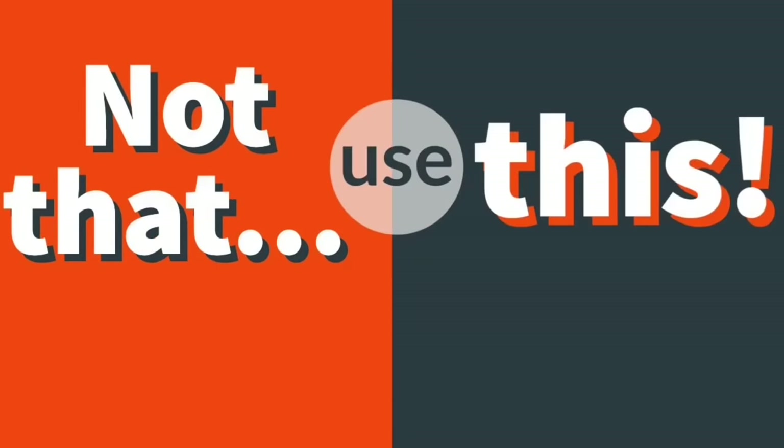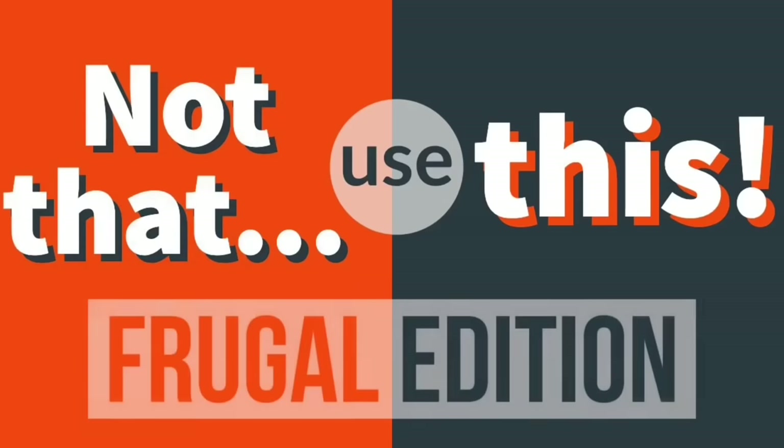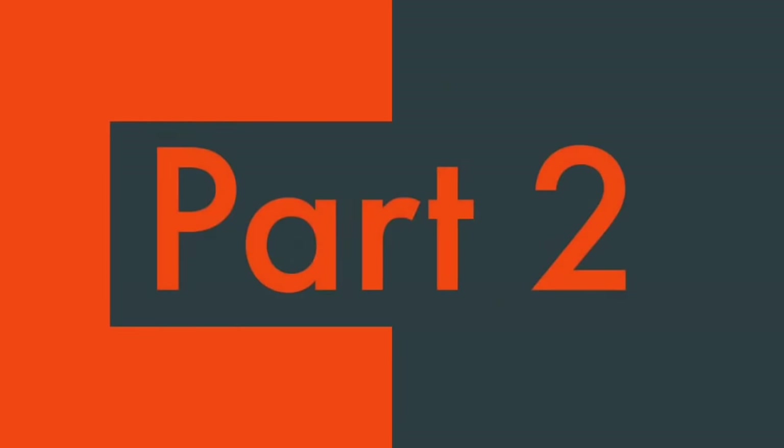Thank you for joining me for part two of the 40 frugal things that we no longer buy, as well as their frugal replacements. I'm going to have a lot of the higher saving items towards the end, so if you're interested in that I'll put a link down below so that you can jump directly to there.